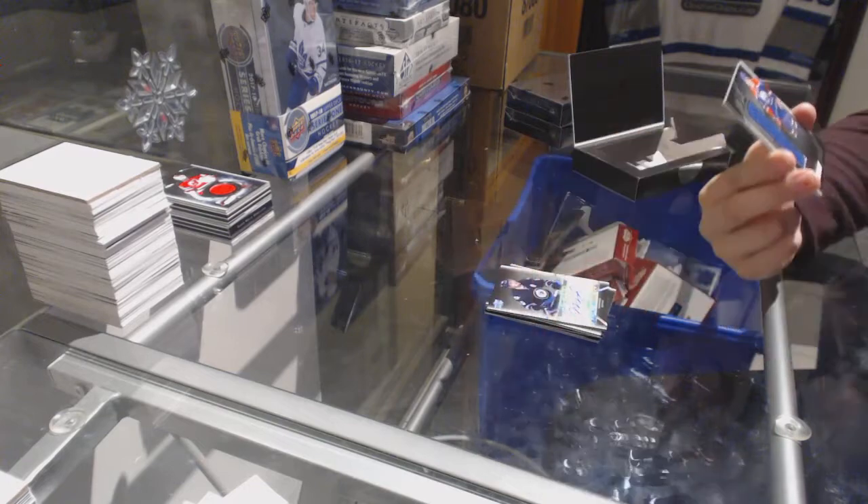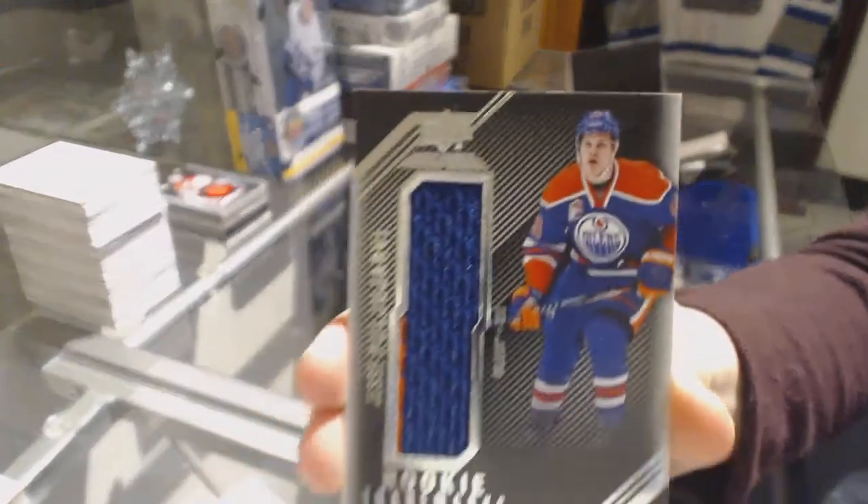And a rookie trademarks two-color jersey for the Oilers, Jessie Puljujarvi.